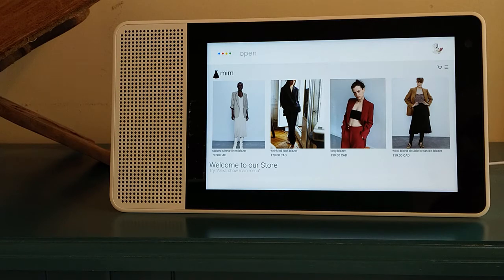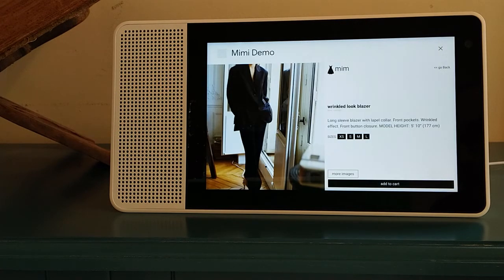Open wrinkled look blazer. Long sleeve blazer with lapel collar, front pockets, wrinkled effect, front button closure. Model height 5 feet 10 inches, 177 centimeters.